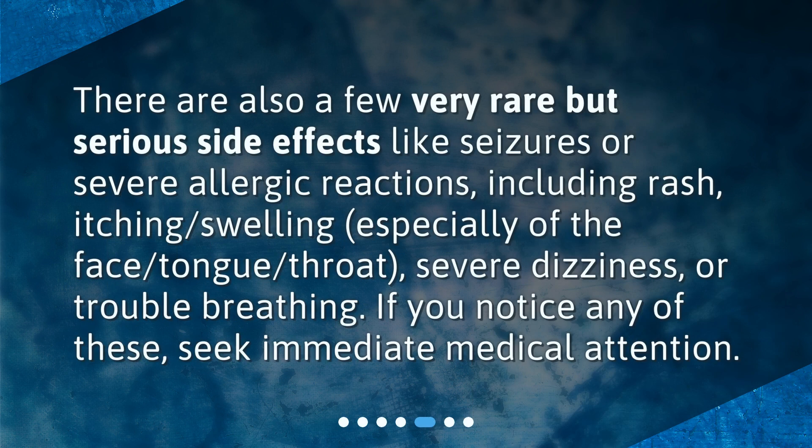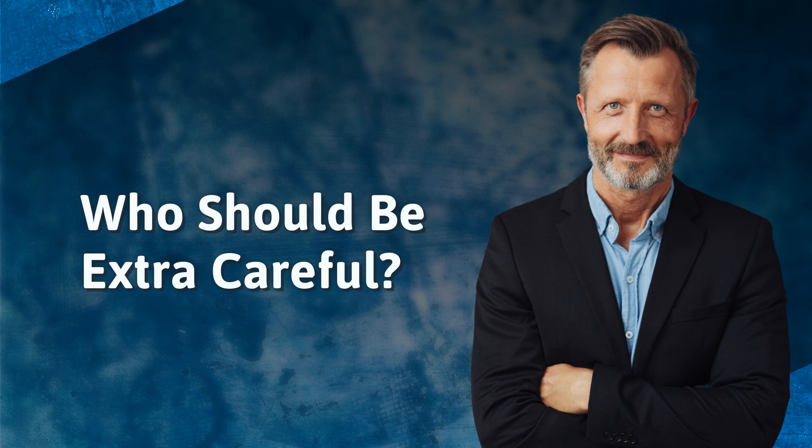What are the rare side effects? There are also a few very rare but serious side effects like seizures or severe allergic reactions — symptoms including rash, itching, swelling especially of the face, tongue, or throat, severe dizziness, or trouble breathing. If you notice any of these, seek immediate medical attention.